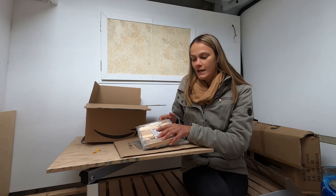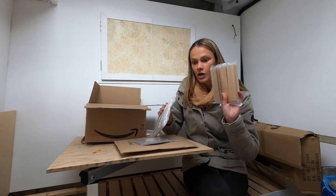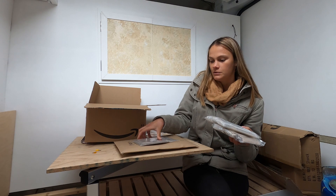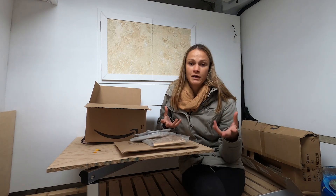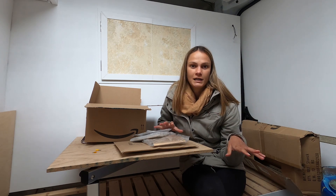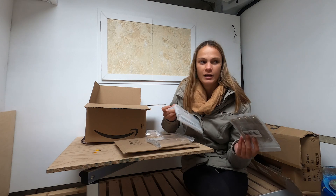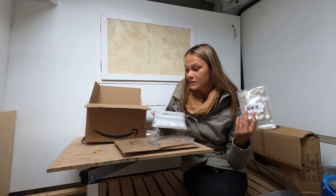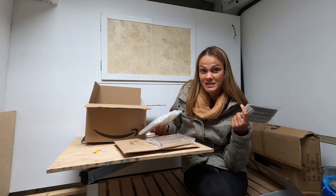We decided to start with something lighthearted and fun. We ordered a bunch of drawer handles — different colors, different styles, different materials — and we brought one of the finished drawers with us. We're going to hold each handle up to it and decide which kind we want, send back whatever we don't want, and order more of the ones we do want.